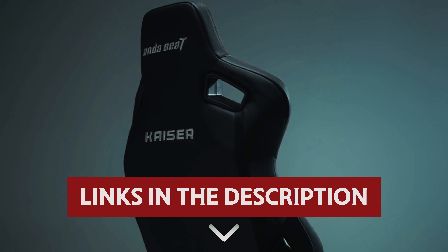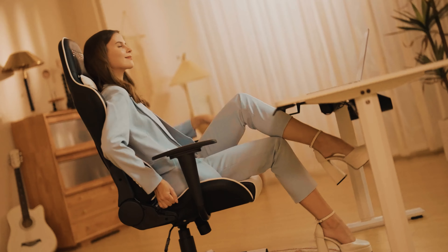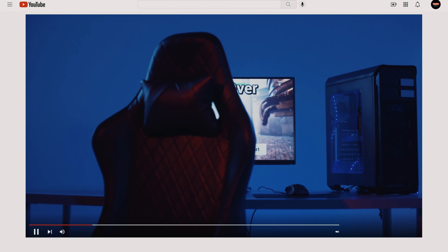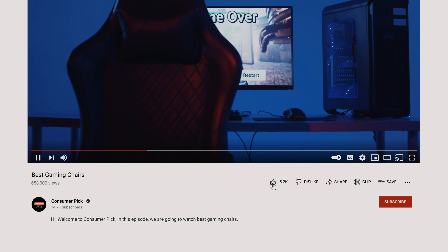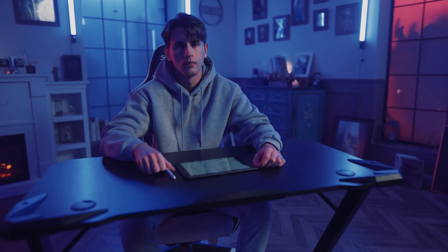Links to all products mentioned in this video are in the description below. You can also find more detailed analysis and comparison tools on our website, consumerpicked.com. Like this video, hit the subscribe button and ring the bell to stay updated. Ready for the listicle? Let's dive right in.